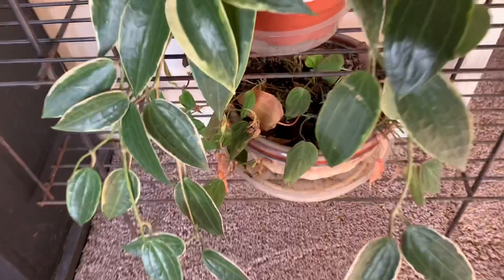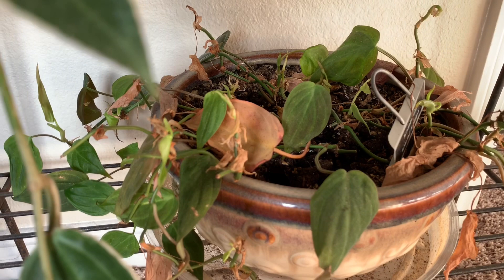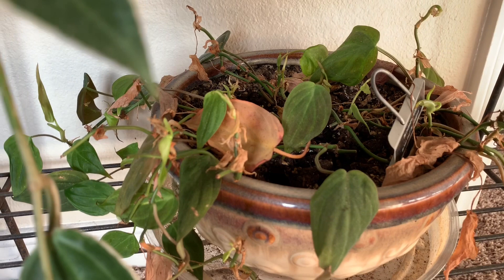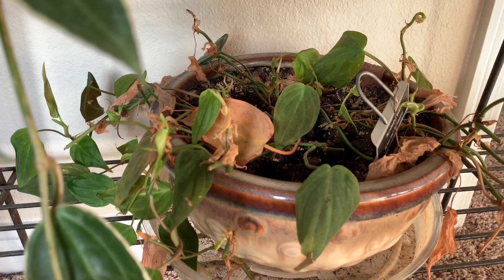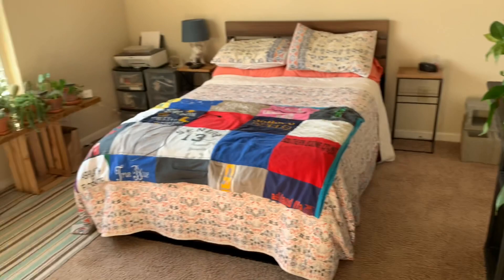Down here I have my Philodendron Micans which really does not like me. I think at one point it had root aphids which absolutely wiped it out, but there is some new foliage and new growth, so hopefully it'll recover. If not I'll just toss it and find another one. It's a really beautiful velvety leaf philodendron which I really love. So that's the little plant stand next to the door. Next we'll move over to my hanging plant display.